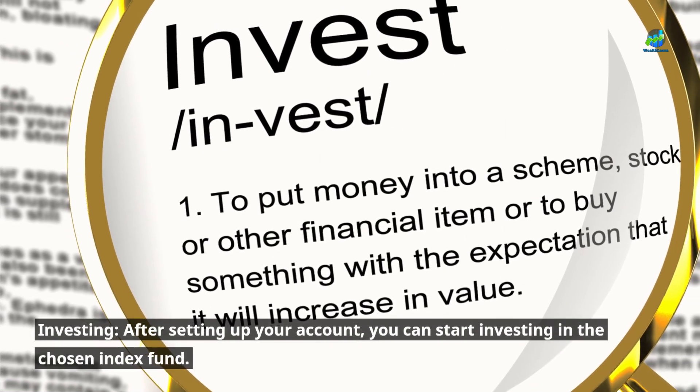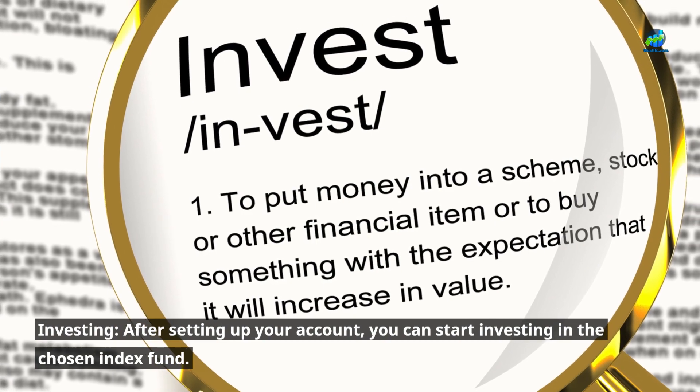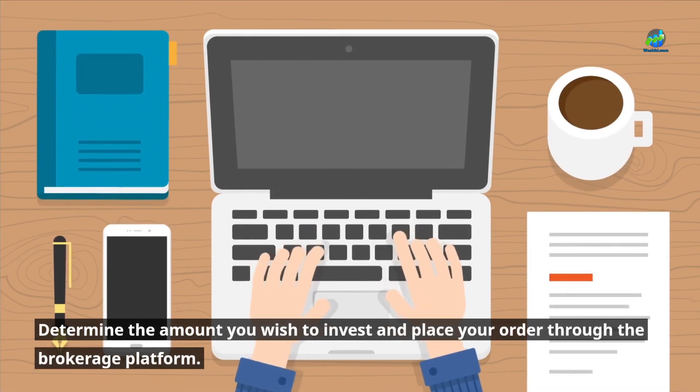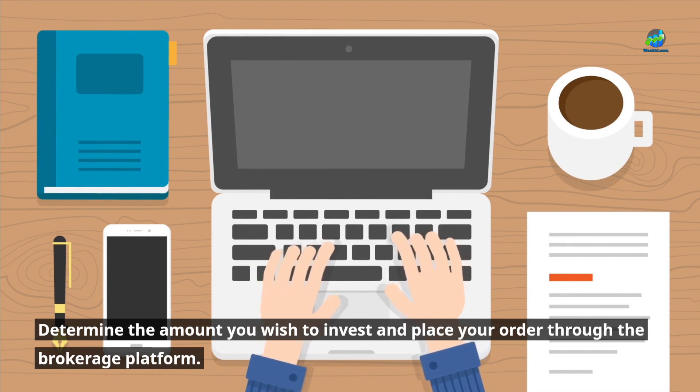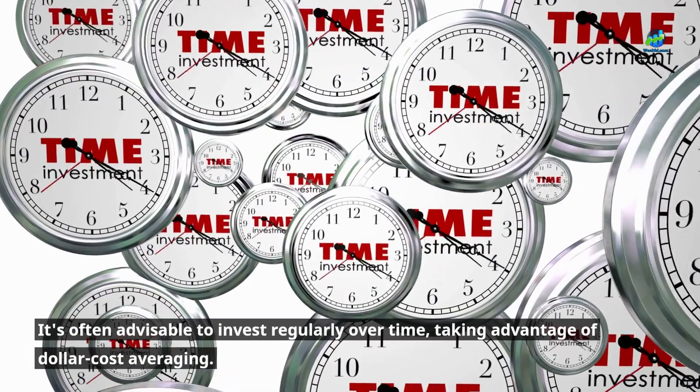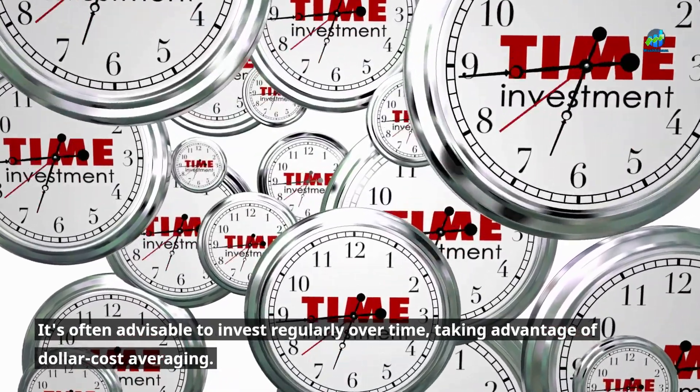Investing: after setting up your account, you can start investing in the chosen index fund. Determine the amount you wish to invest and place your order through the brokerage platform. It's often advisable to invest regularly over time, taking advantage of dollar cost averaging.